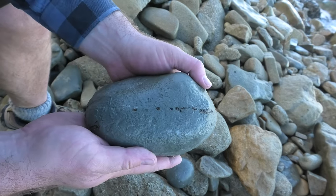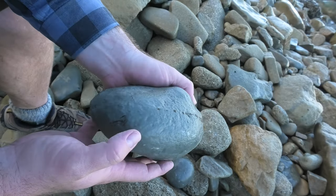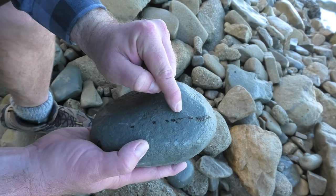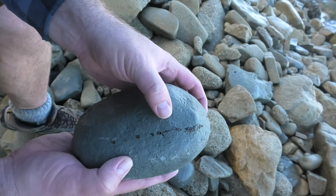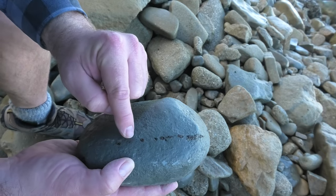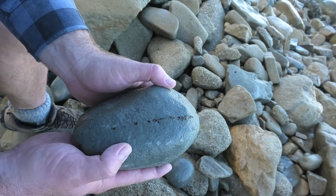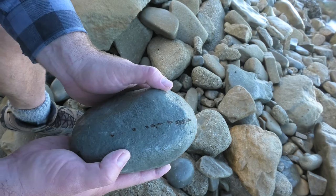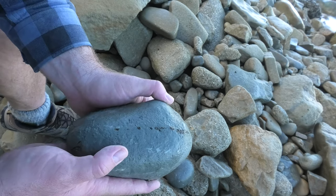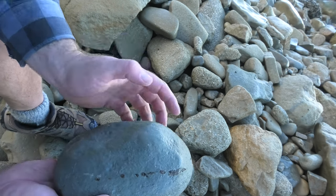I'm actually not sure what this is — something sticking out over there. Is that a tooth? I'm pretty sure that's a tooth sticking out there, but these are all in a row. Oh man, if this is a shark tooth cluster I'm gonna be so excited. I don't know what this is. I think it's good though. It's really good.